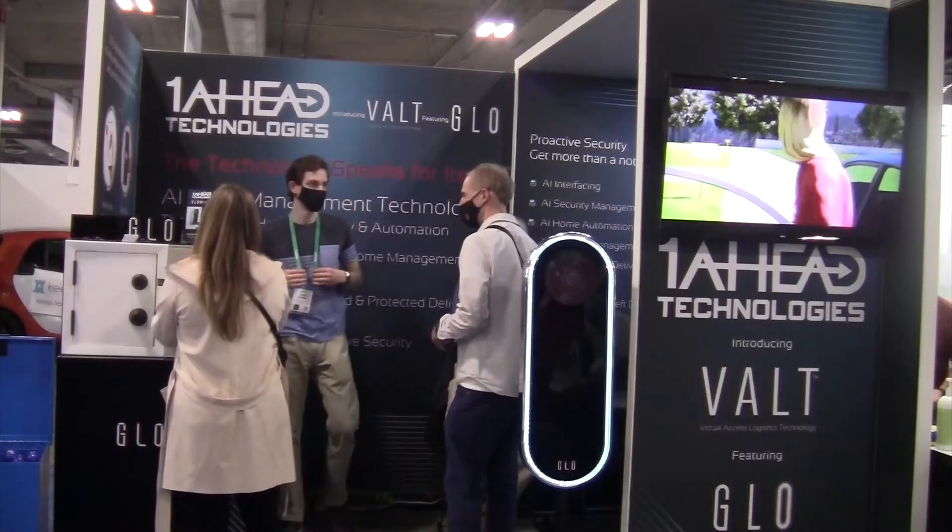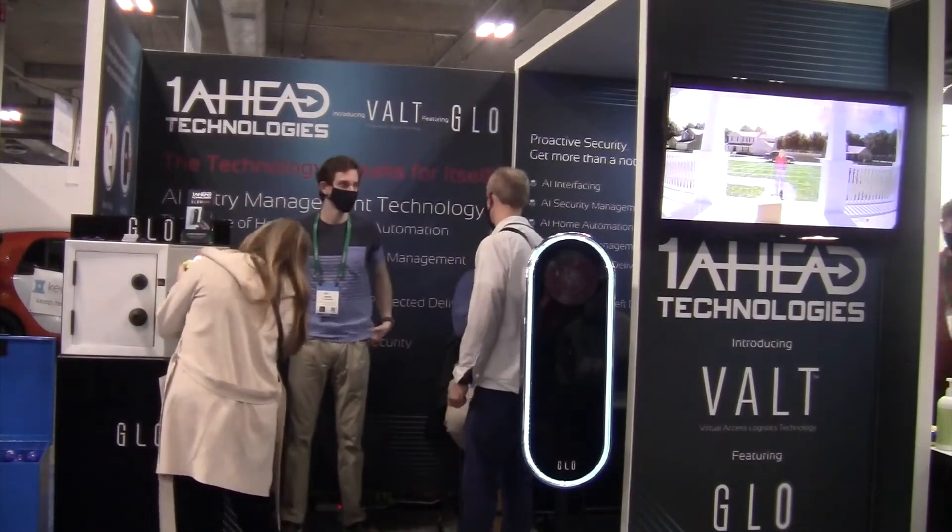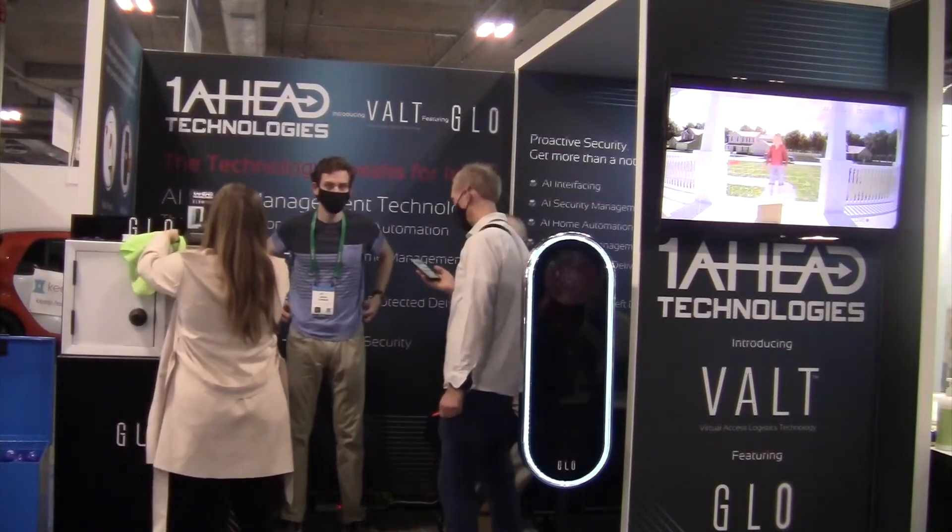At this year's CES in Las Vegas, One Ahead Technologies unveiled a new home entry and package security system called GLOW.